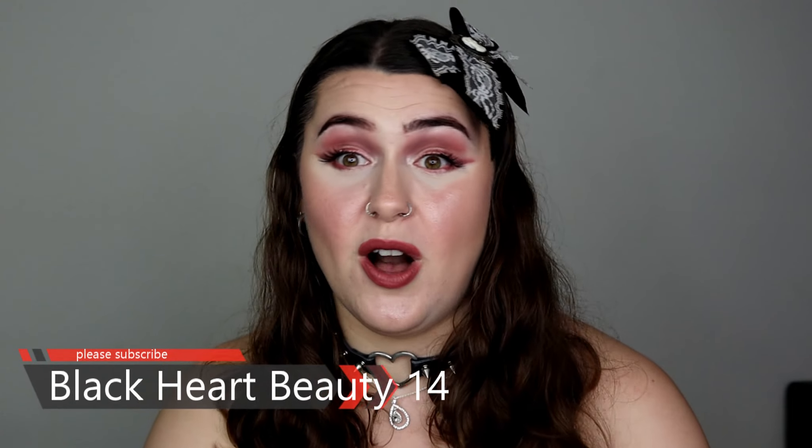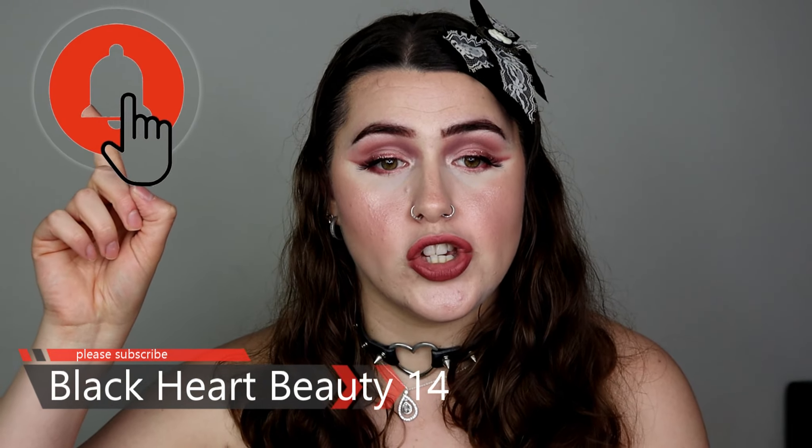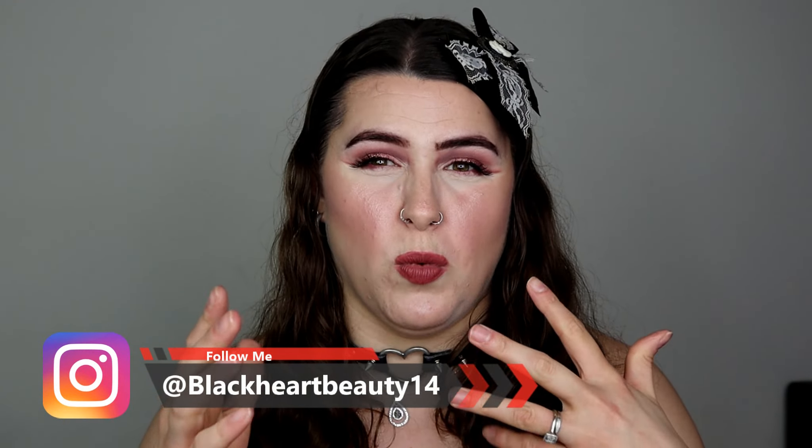And that is my concealers all sorted. I really hope you guys are enjoying my series so far. If you are, please don't forget to give me a thumbs up, subscribe and turn on that notification bell so you get notified of every single makeup video I do on this channel. Don't forget to follow me on Instagram — link is in the description bar below. I might also be pre-filming some other makeup videos to break up the declutter series so you don't get too bored.